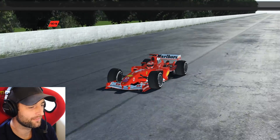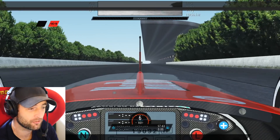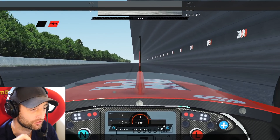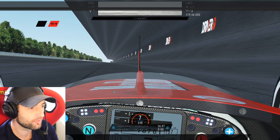Next up we're in the incredible 2004 Ferrari F1 car. These cars were over 900 brake horsepower, just over 600 kilos, and did have a lot of downforce, so I hold quite a lot of hope that we're going to be able to drive upside down in this tunnel.